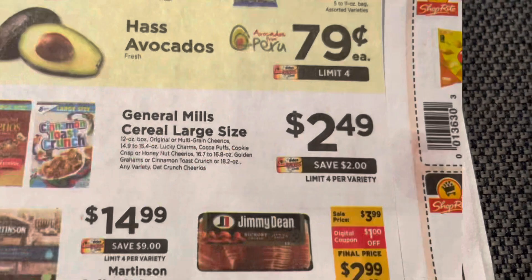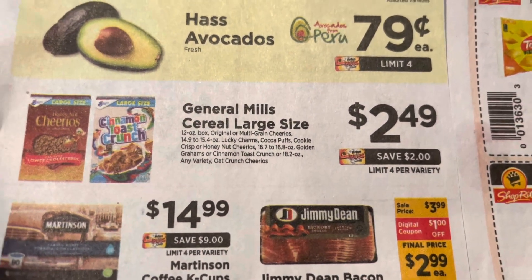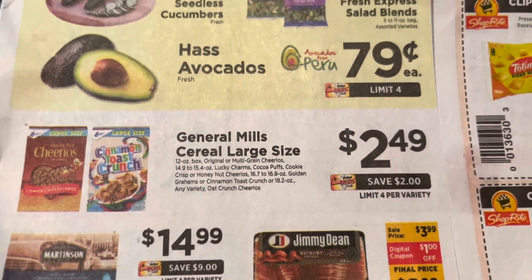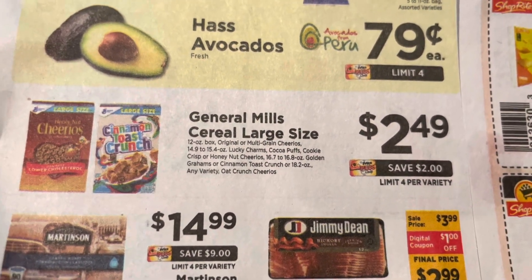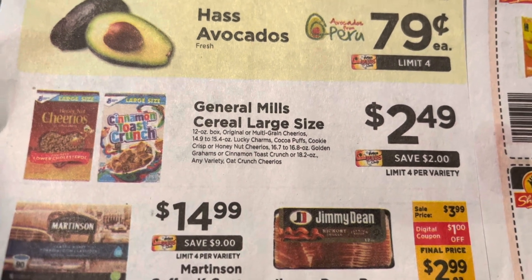They have General Mills cereal on sale — the large size boxes for $2.49. You're going to need to buy two of these, and these either have to be the Cheerios (regular or Honey Nut), Cinnamon Toast Crunch, Lucky Charms, or Reese's Puffs. You're going to buy two boxes and pay $4.98.